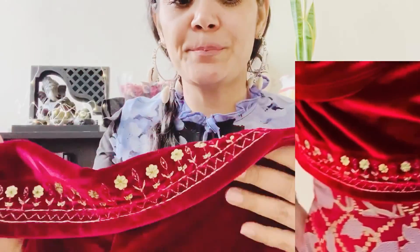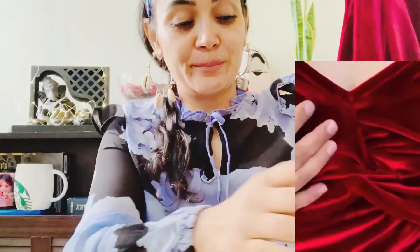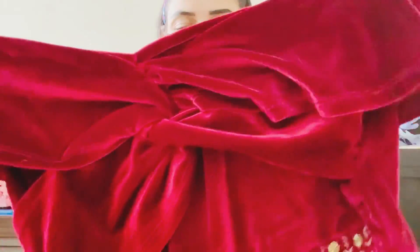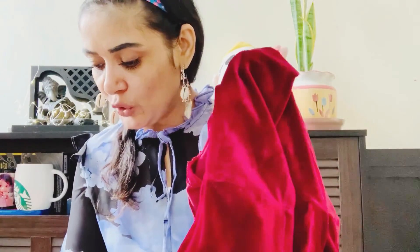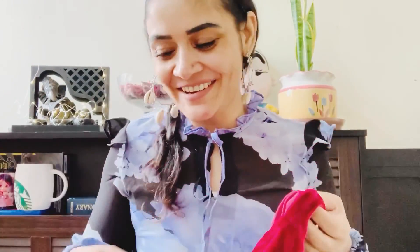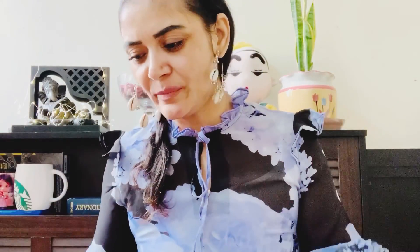The embroidery and sitara work looks very good — it is not a closed banda type design, it looks very open and pretty. This design looked very good when I wore it. My size is small. The MRP is ₹2299 and I got it for ₹689, which is amazing.